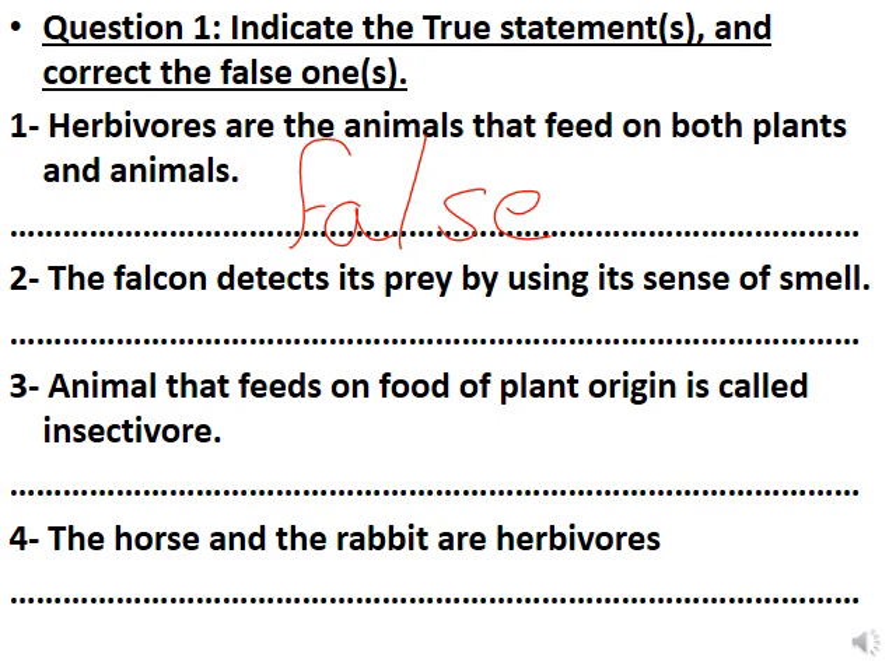Number two: the falcon detects its prey by using its sense of smell — so the falcon smells the prey and then attacks and kills it. Sure, this is false. The falcon detects its prey by using its sense of vision — the sense organ is the eye. Or alternatively, we can say the dog detects its prey by using its sense of smell.